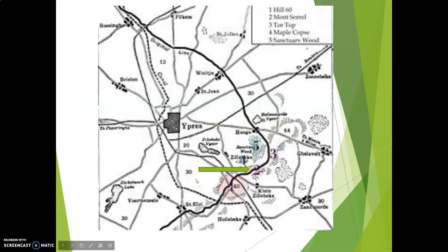So let's first take a look at where Mount Sorrel is. If you take a look, here's Ypres. And over here you'll see Mount Sorrel is number 2. It's hard to see because on your map it's kind of covered up by the big line here, but right here is where you are going to find Mount Sorrel.